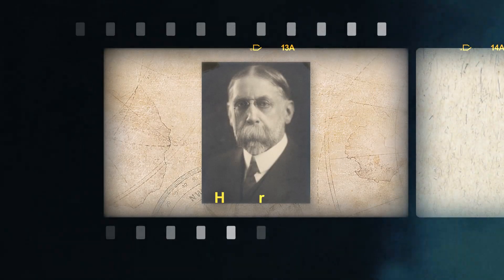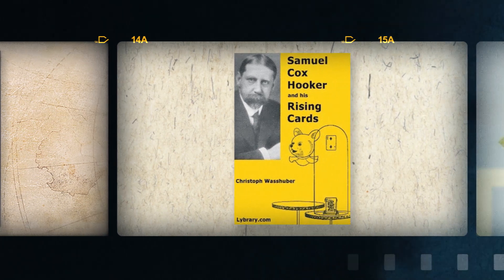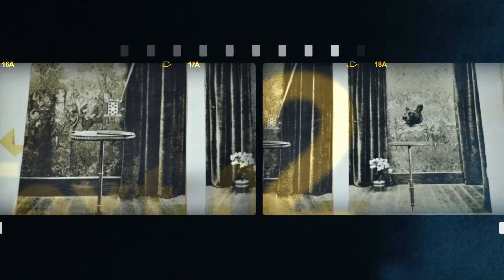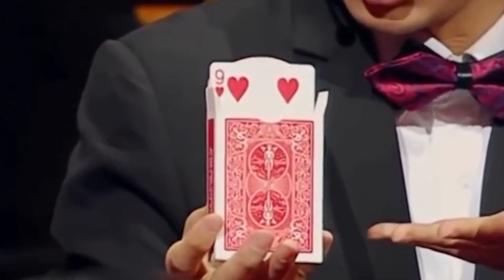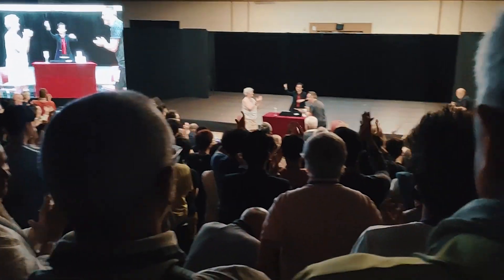Since its creation, the Rising Card has secured itself as one of the greatest classics in magic over the last century. Among its various iterations, Pookter's Rising Card has even become one of the three great unsolved mysteries of the magic world. The inclusion of this effect in FISM 2018 winner Bill Chang's routine has elevated this effect to its peak.